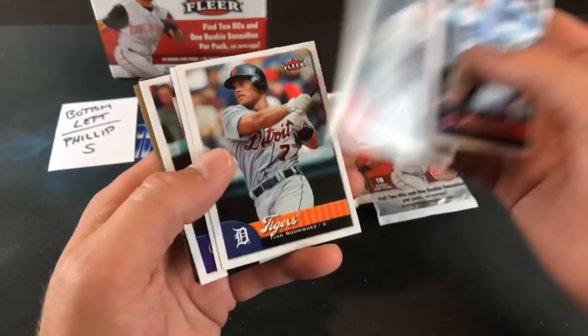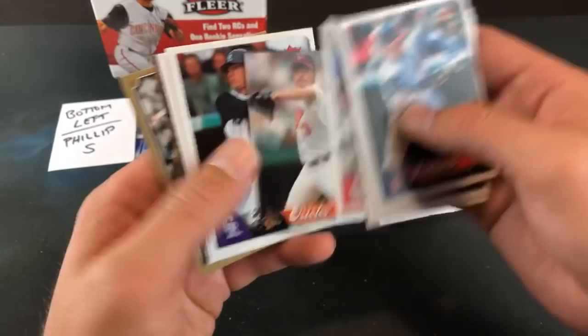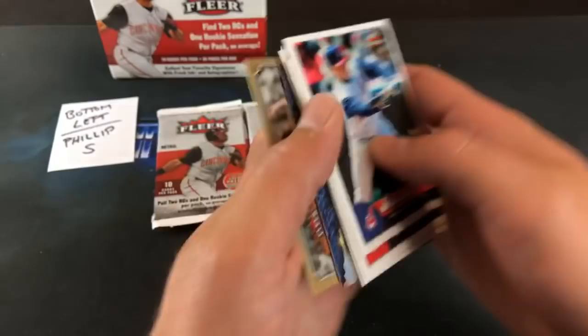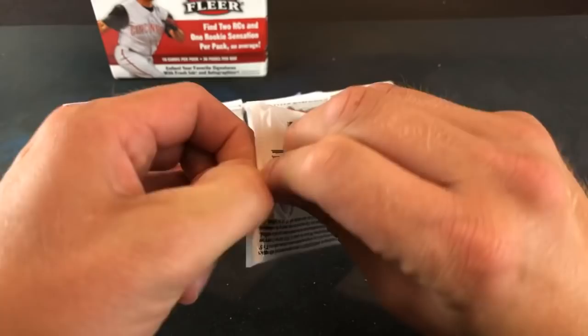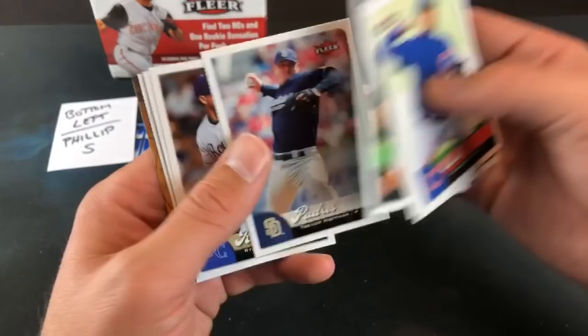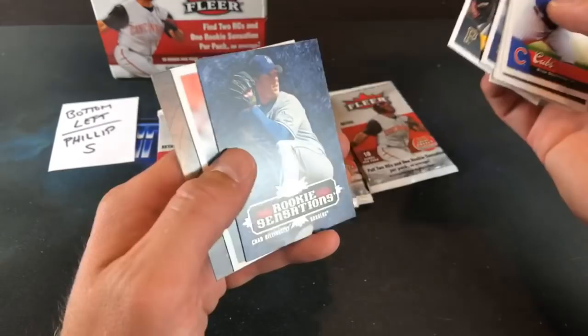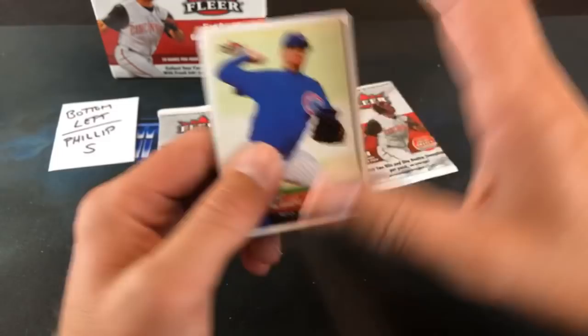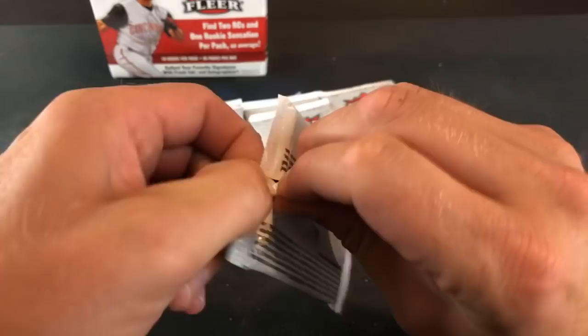Absolute chaos — let's get started. Barry Zito crowning achievement on the back. Jason Michaels, Freddy Garcia, Pudge Rodriguez in his Tigers uni, Jason Isringhausen, Rodrigo Lopez mini, Jeff Baker rookie card, James Loney again, Markakis, and there is the Barry Zito crowning achievement. Pack two — Bobby Abreu, Ervin Santana, Trevor Hoffman is a nice one, Ryan Braun rookie — that's a nice card. Shane Newman, Chad Billingsley rookie sensation, BJ Ryan, and the Bobby Abreu year in review.